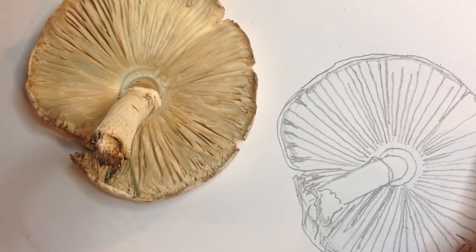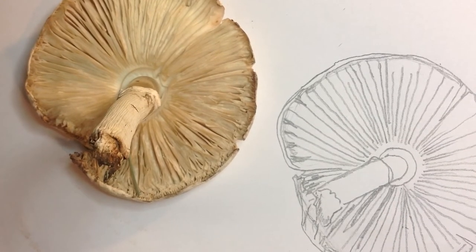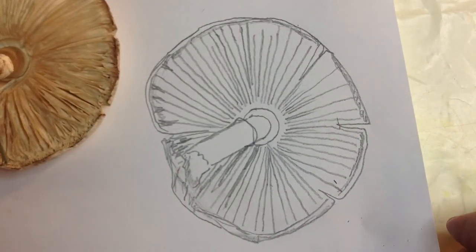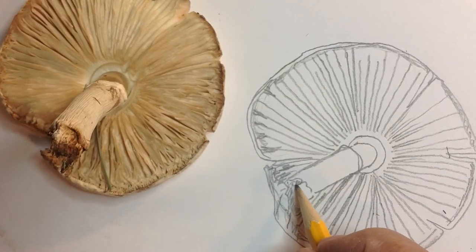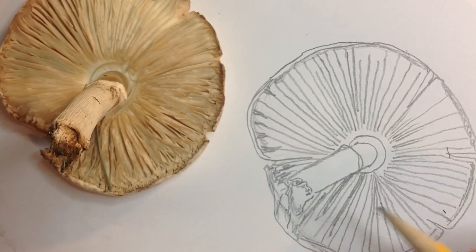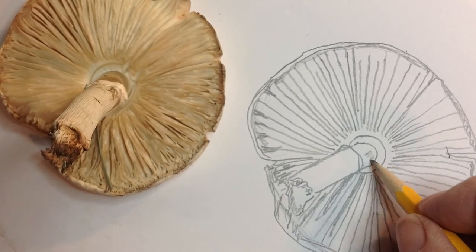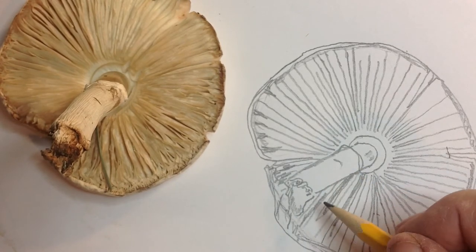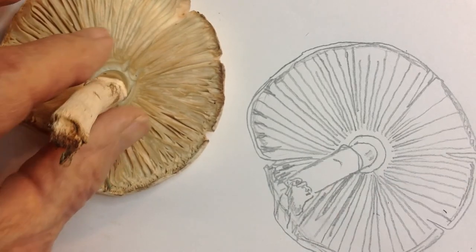I'm going to just come up a little bit like that. And there — use your mushroom bottom. I would do probably a little bit more in here. And then maybe a little dirt right here.